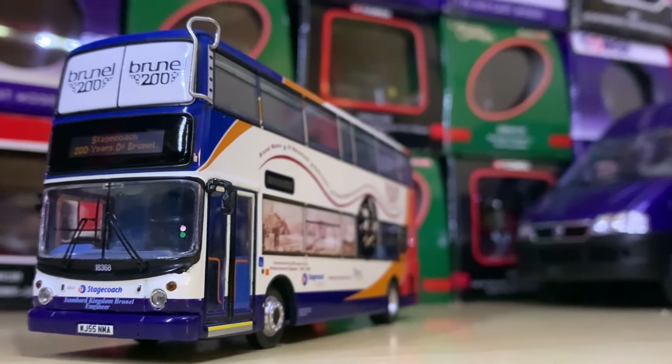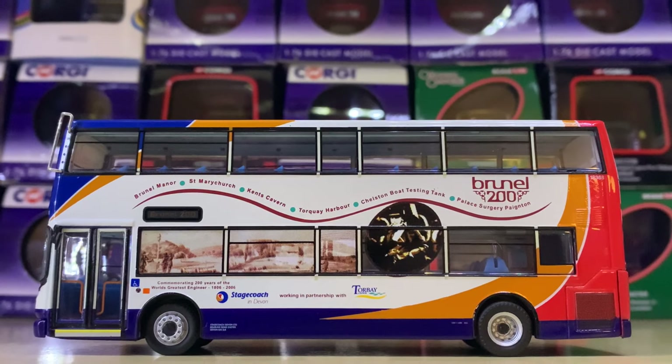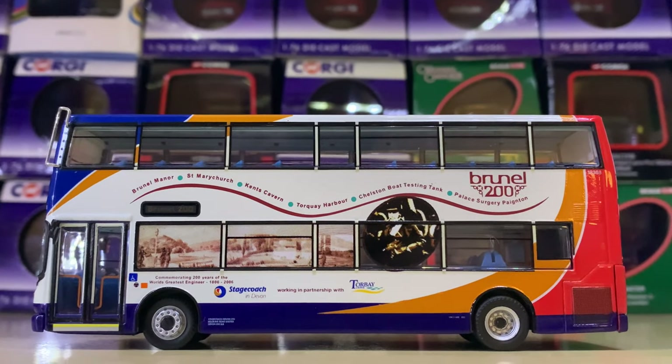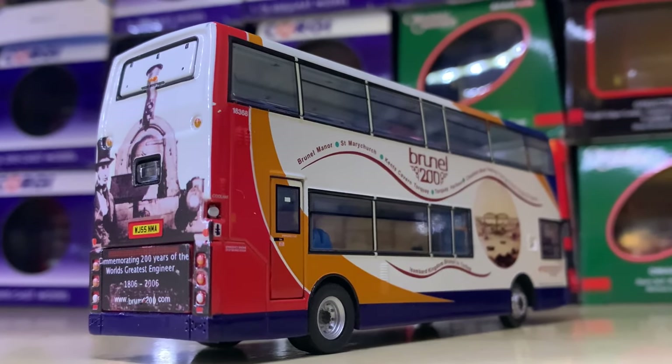Moving over to Devon, we have this Brunel 200 Years anniversary livery. It was essentially built to celebrate 200 years of Brunel around Torbay, showing all the areas he visited. I'm sad they got rid of this livery to be honest — I really liked it. I'm a big fan.